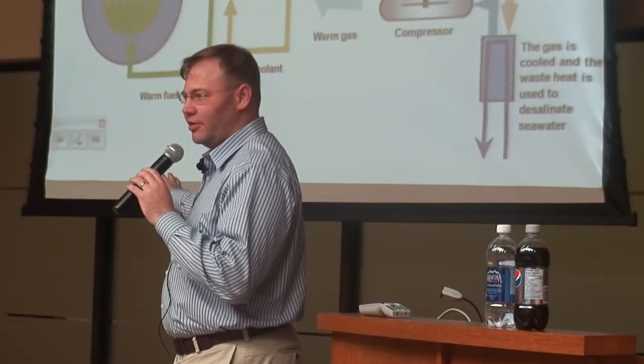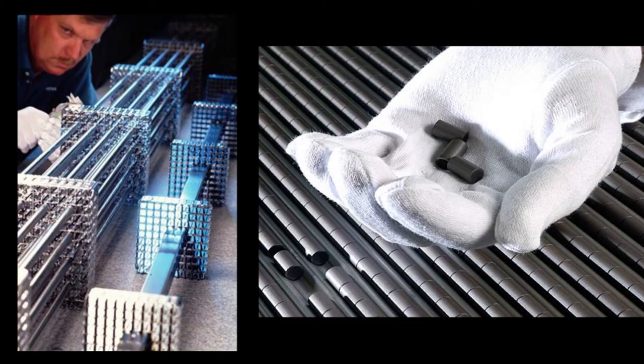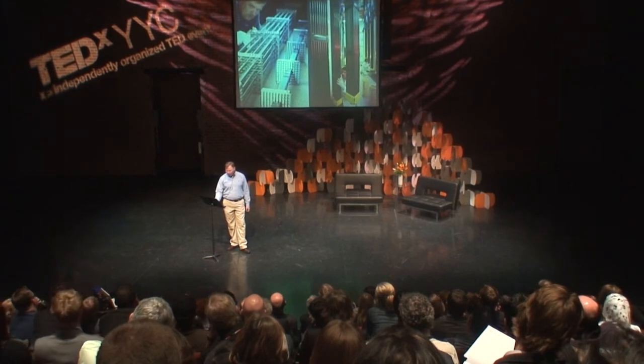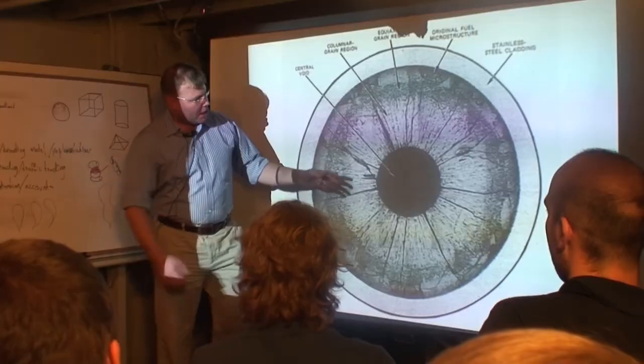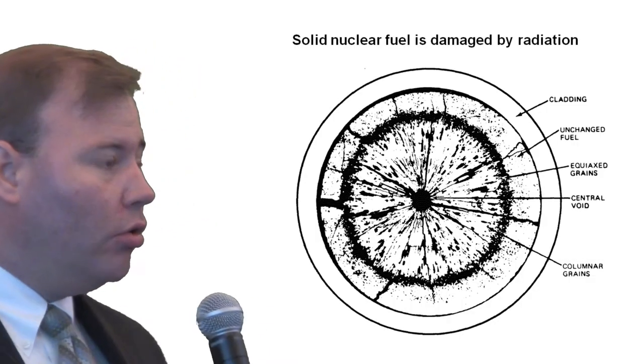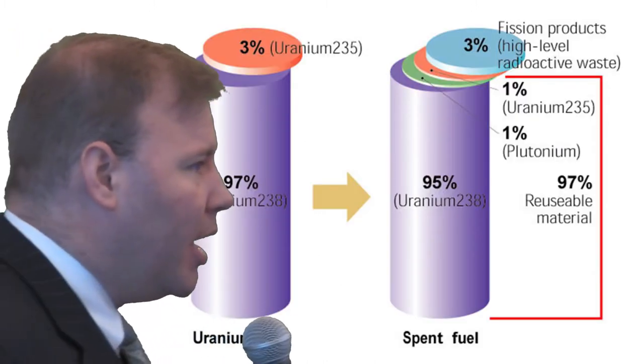The engineer looks at the world as hundreds of things that are inefficient and should be more properly designed. When you tell an engineer something is hundreds of times more efficient, it becomes absolutely irresistible. Making solid nuclear fuel is a complicated and expensive process, and we extract less than 1% of the energy from the nuclear fuel before it can no longer remain in the reactor. The solid fuel begins to swell and crack, creating a central void — a gap in the fuel. When the fuel swells to a certain point, the cladding can't hold it anymore, and it's time to remove the fuel from the reactor, with only a small amount of the energy consumed.